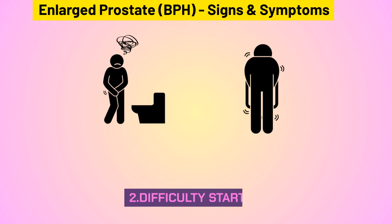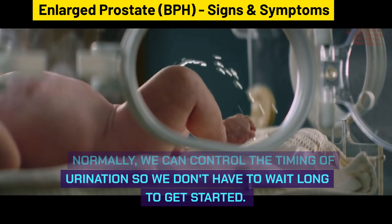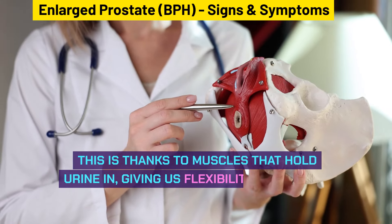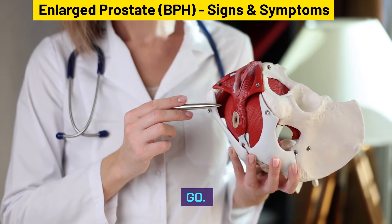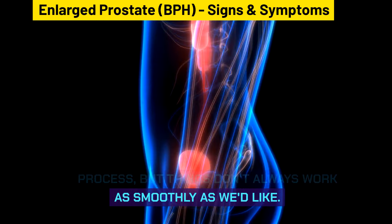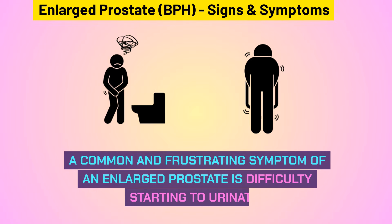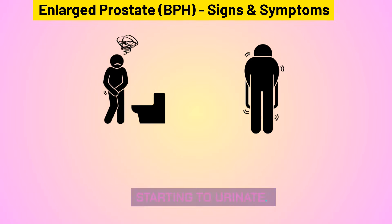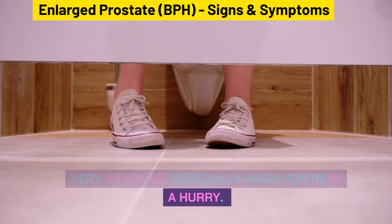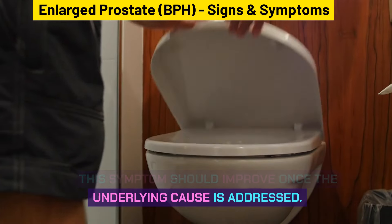Difficulty starting urination is another common and frustrating symptom of an enlarged prostate. Normally, muscles help control the timing of urination, giving us flexibility on when to go. With BPH, things don't always work as smoothly. While not necessarily harmful, difficulty starting can be very annoying, especially when you're in a hurry. This symptom should improve once the underlying cause is addressed.